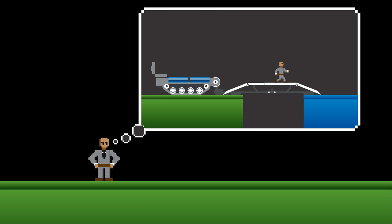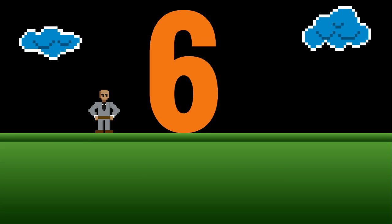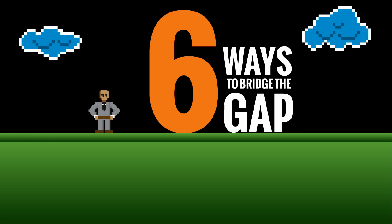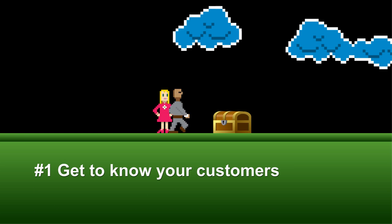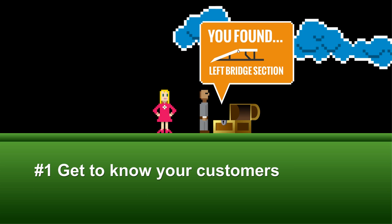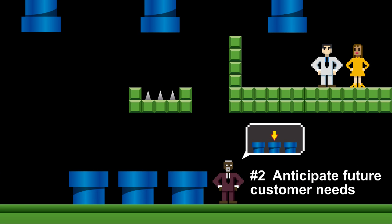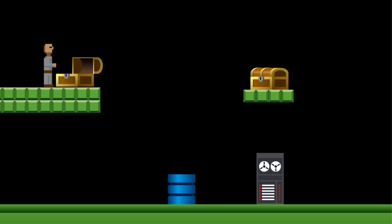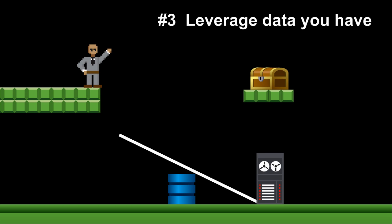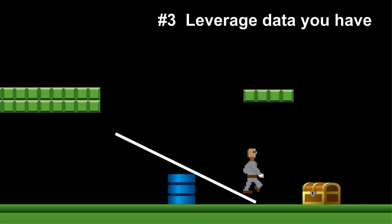Of course, when you do succeed in bridging the technology gap, you have the competitive advantage. Here are six things we suggest to help bridge the gap. First, get to know your customer — seems pretty obvious. Work with the business to map out future customer needs. Invest in technologies to leverage the data you have today as you eliminate outdated technologies.